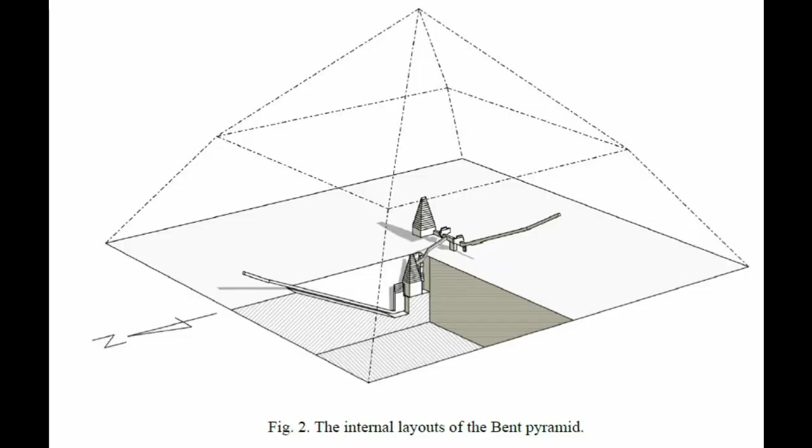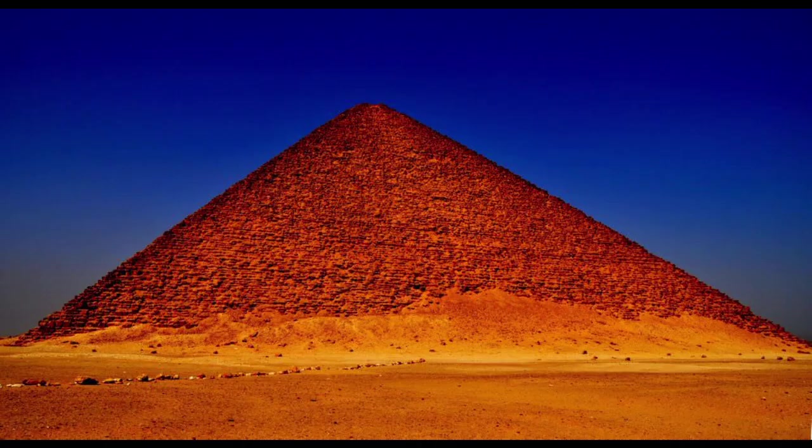The issues with structural integrity are also why there are two different entrances to the pyramid — I'm not going to go into the whole long story about that, but it's kind of funny; I'll provide a link. They finally got it right with the Red Pyramid, the first successful smooth-sided pyramid up to that point. To pull it off, they maybe played it a little too safe by giving it a shallower slope than necessary.